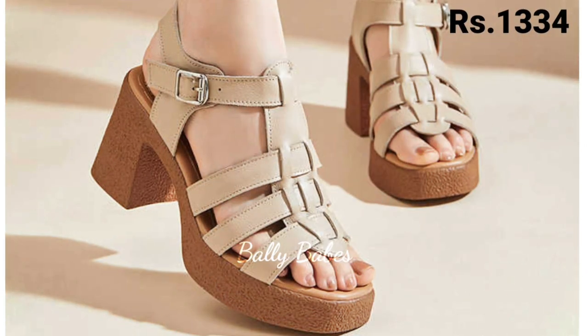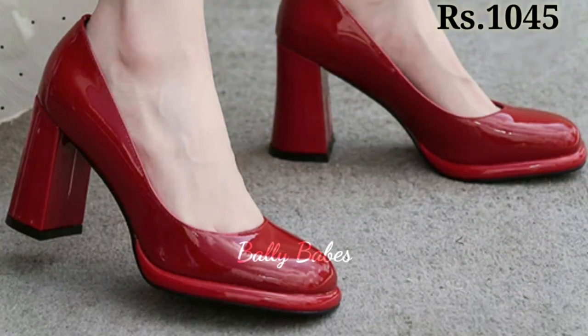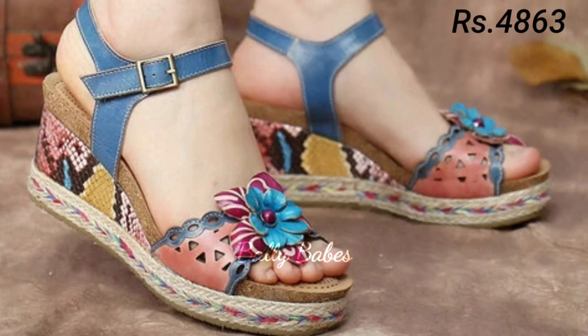In this video we will be showcasing the hottest trends and styles of the year. Whether you are looking for something casual and comfortable or something more dressy, we have got you covered. First up, we have the collection of heels for those who are looking for something with a little more height.